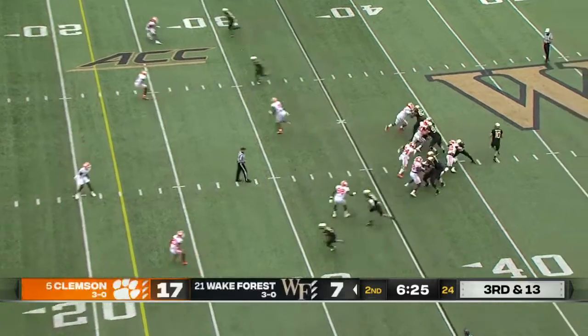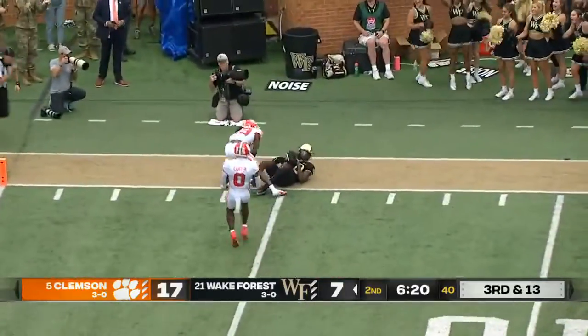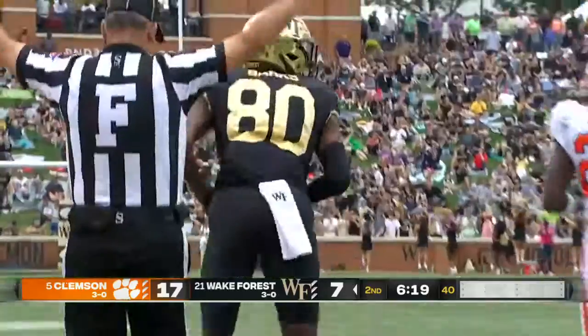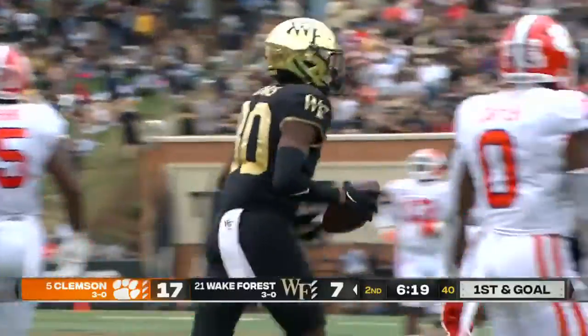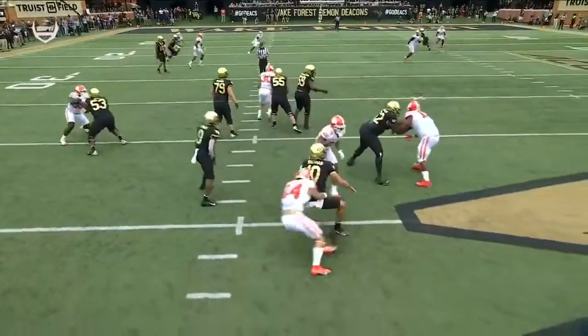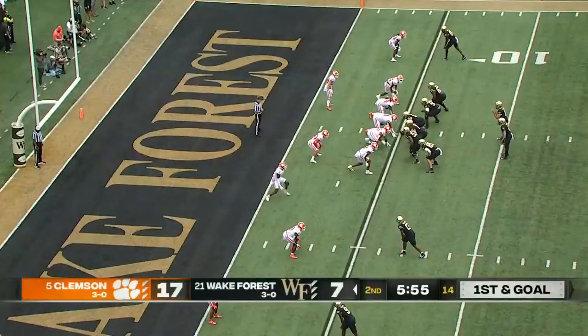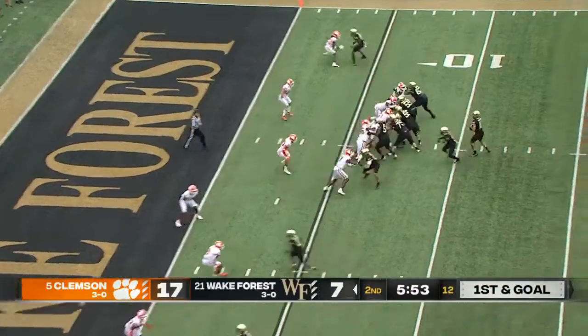Third and 13 — they're on the edge of field goal range. Hartman got hit as he throws, and it is caught at the five-yard line! From Washington, D.C., it's a safety blitz. Earlier they got to the quarterback — that time Hartman got hit, but they've averaged more than 10 yards per third down.